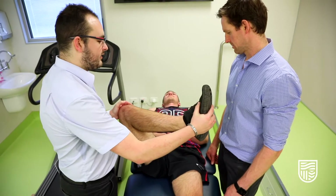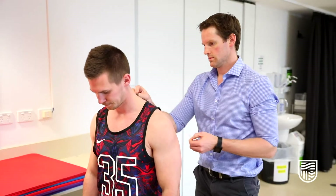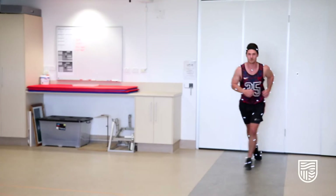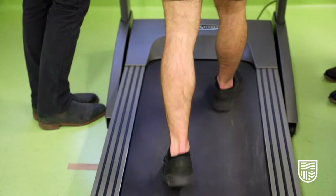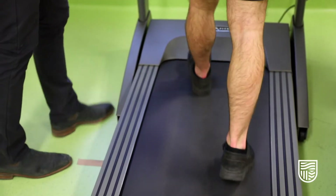I chose to study podiatry here at Charles Sturt because they have a hands-on approach to learning and they produce high-quality graduates. What interests me about the podiatry profession is that it's a very science-based course. If you like medicine and are very interested in the way the body moves, then this is a great course for you.